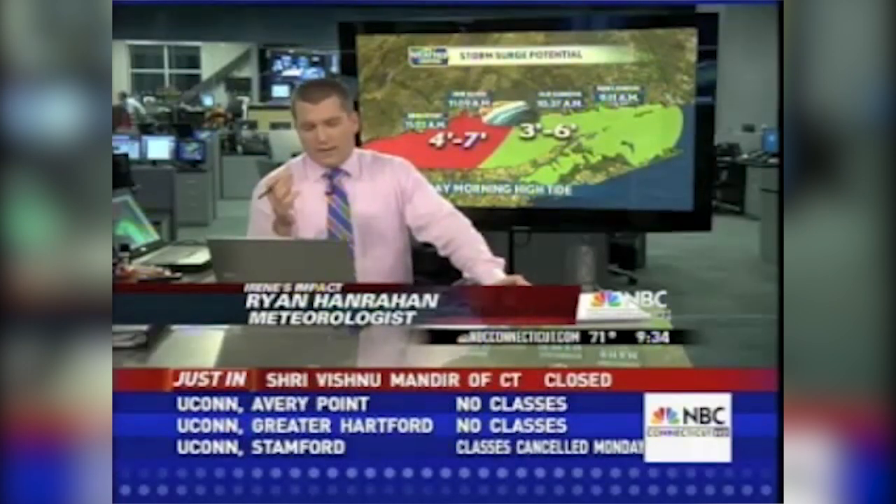It looks plain old nasty out there. It sure does. Thank you, Jeff. Ryan is next — what is the wind speed like at this point? It's certainly tropical storm force. What are we up to at Old Sandbrook? Tropical storm force, gusts to 60, maybe even 70 miles per hour as the worst of the storm comes ashore in the next couple of hours.